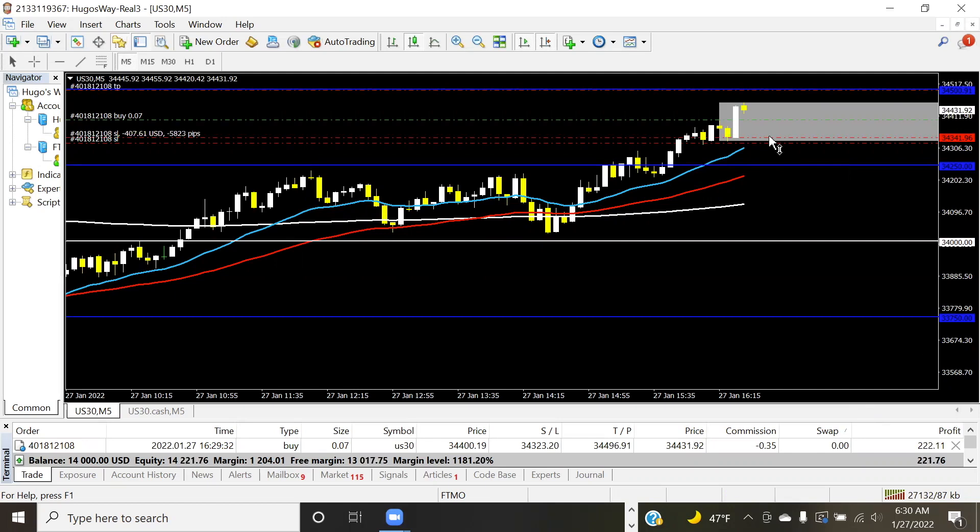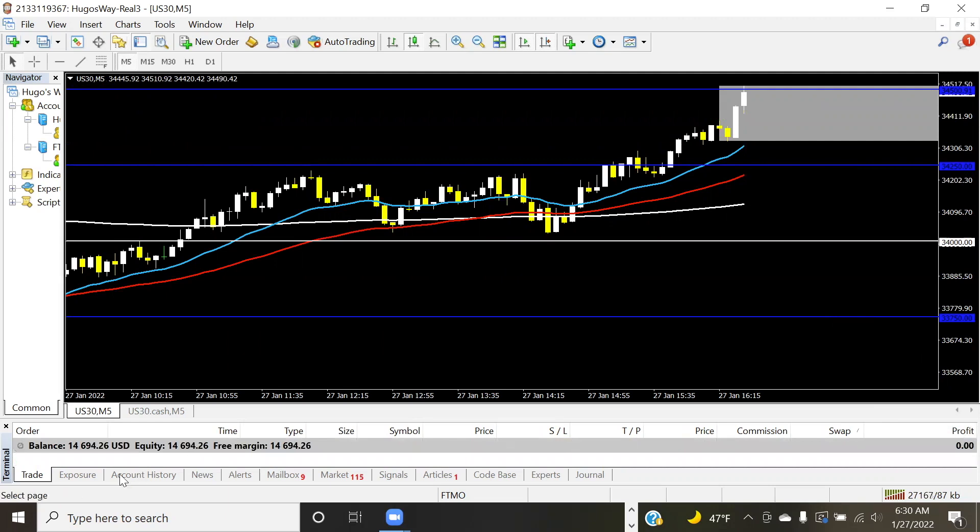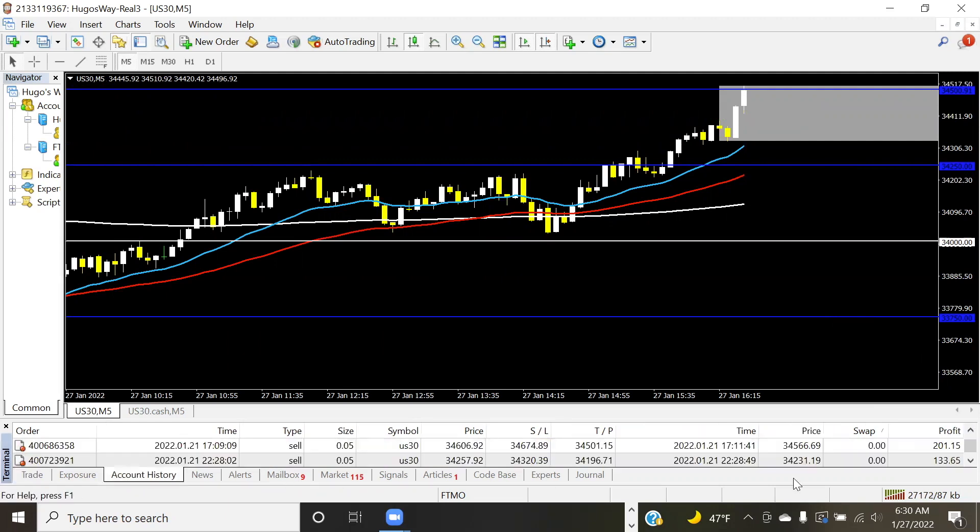This is where we just gotta sit on our hands and let price do its thing. Should see a nice push any second now. There we go — let's see if TP will be smacked. Smack that TP one time! Let's go! There it is — done for the day, $694 of profit.